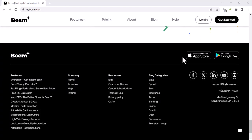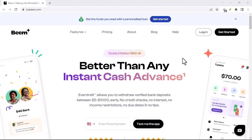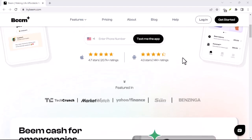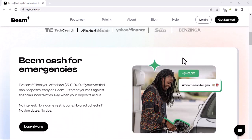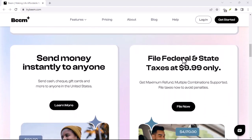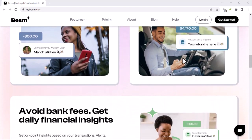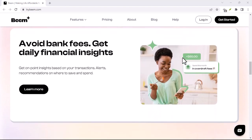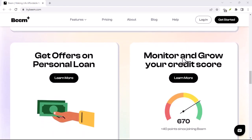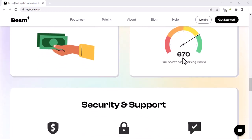The beauty of instant. Let's face it, traditional bank transfers can feel like an eternity. Waiting days for money to move between accounts can be a major pain, especially when you need it fast. That's where the magic of instant comes in. Imagine splitting a restaurant bill with your friends — you whip out your phone, open Beamit, and with a few taps, everyone's share is settled instantly. No more awkward fumbling for cash or waiting for change. This is the kind of seamless money movement that Beamit promises.